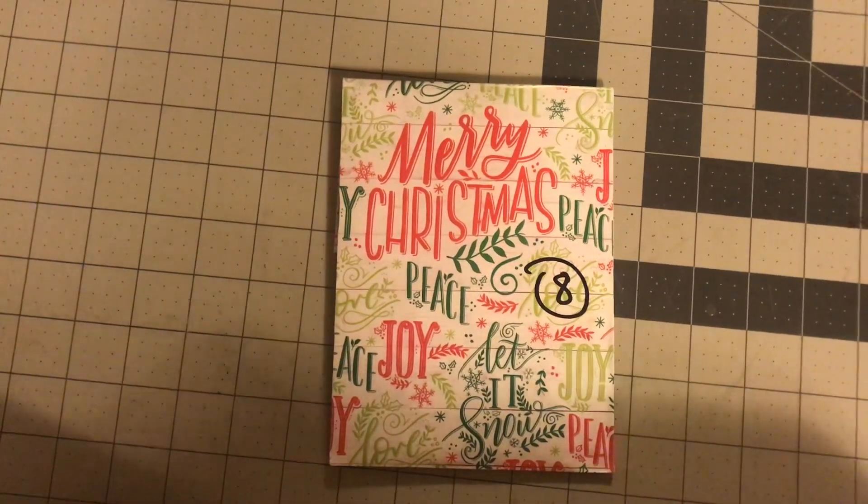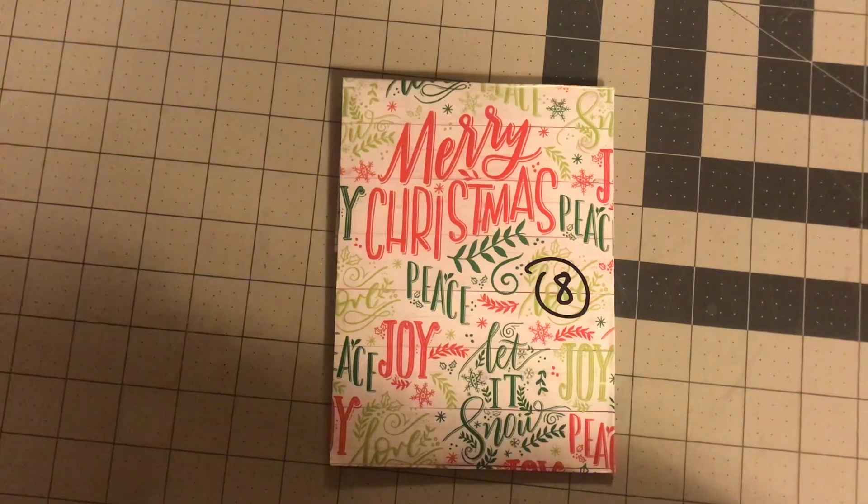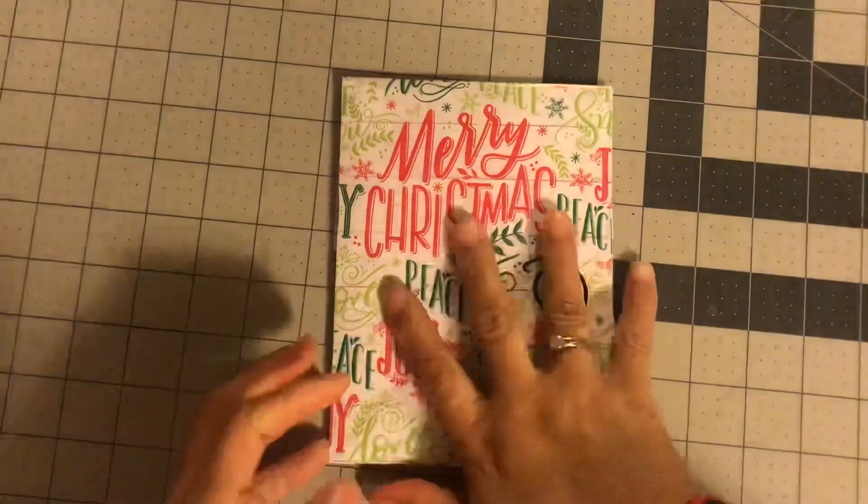Welcome back to Estella Wilson Creations. This is going to be super quick and super fast. This is day eight of the advent calendar that Tracy sent me, so we're going to open it together and just get started.